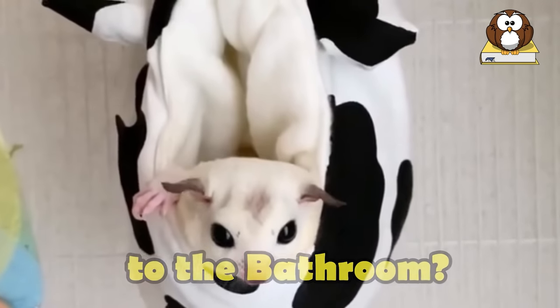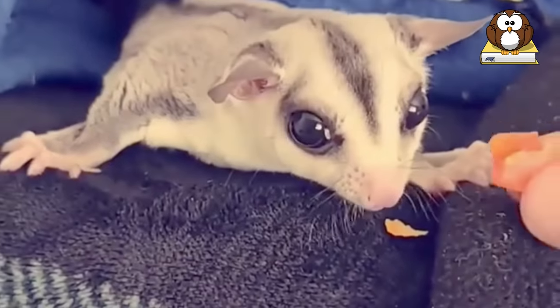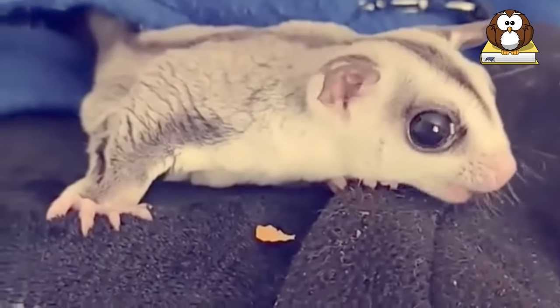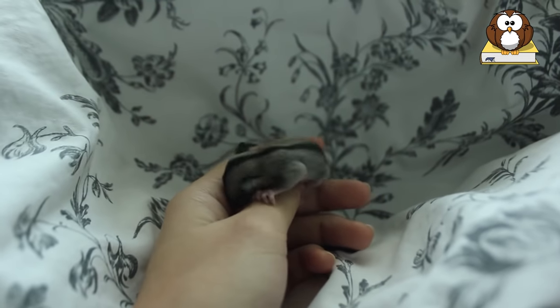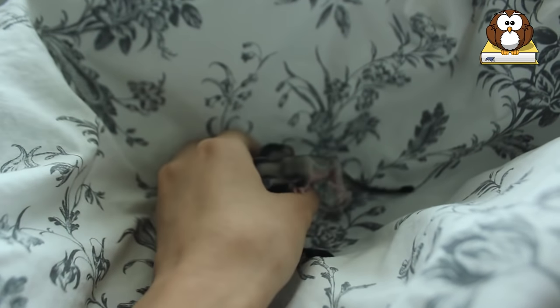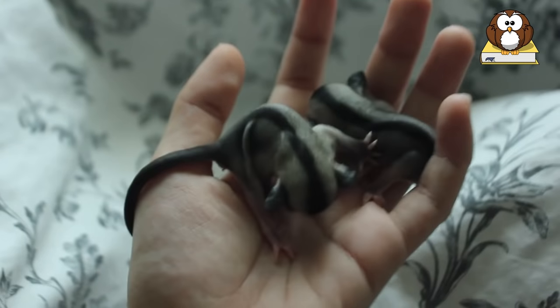Where do they go to the bathroom? Contrary to what some people believe, sugar gliders cannot technically be potty trained. However, the good news is that they are extremely clean and very predictable little animals. For example, even as babies, they instinctively will never want to poop or pee where they sleep. This means that they will rarely go to the bathroom when they are in your pockets, unless, of course, they can't get out and have an accident.